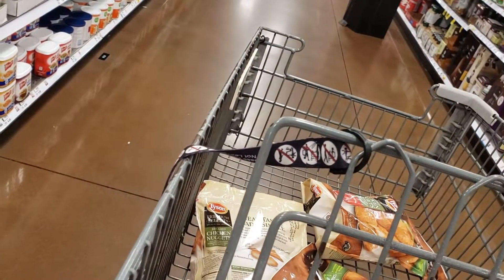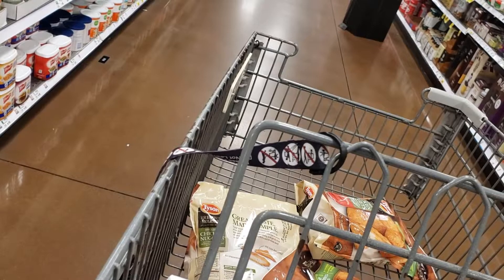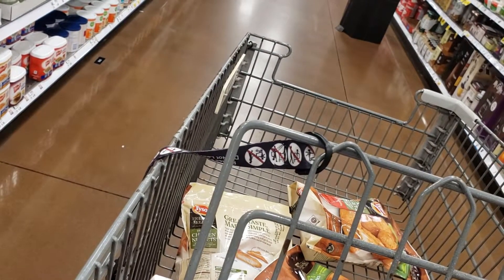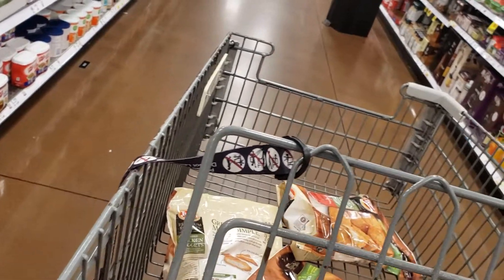That looks like everything we're going to get. We've got the chicken nuggets — they had three of those. We got the Zuma sausage, the Lay's chips, and the sugar. That was really all that we came in here for.